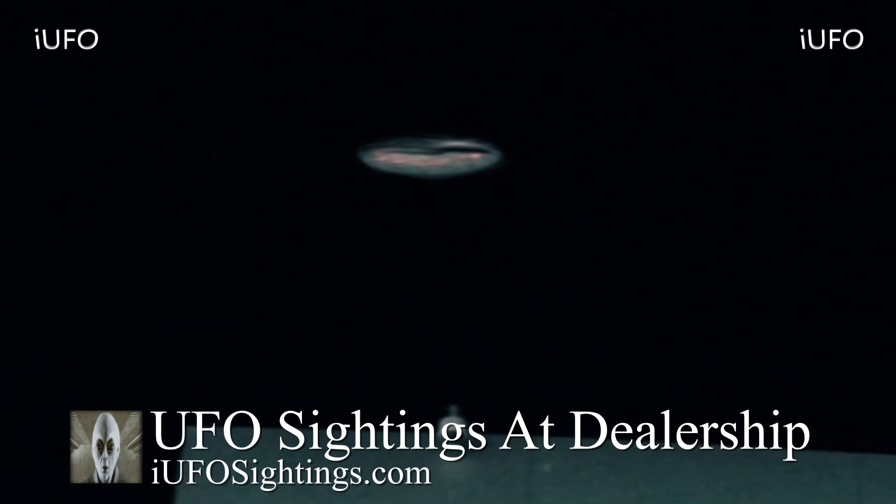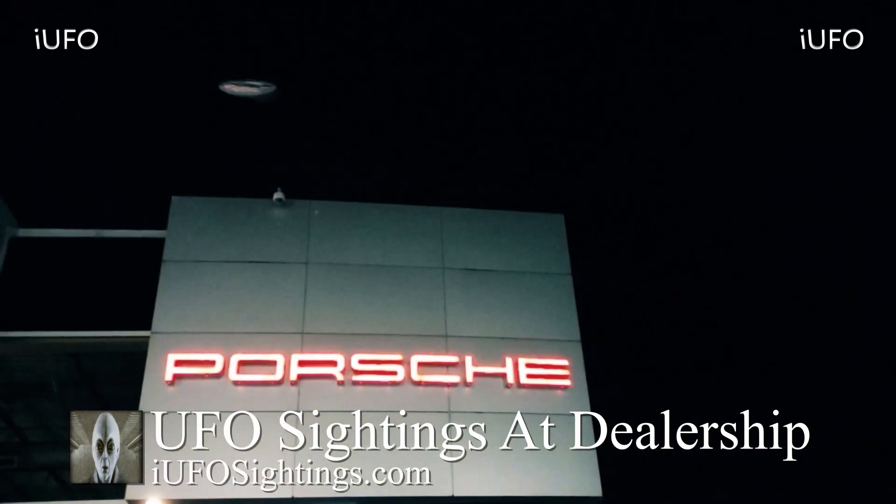Nonetheless ladies and gentlemen, there it is — look at that UFO. Definitely excellent footage. I want to say thank you to the source for sending in the footage. Let us know what you think is going on down in the comments below. If you have any further insight, if you've seen this UFO or just want to share your thoughts, feel free to do so.